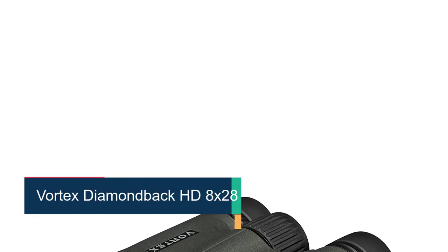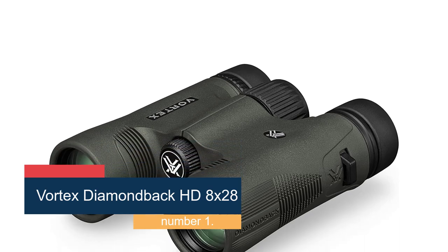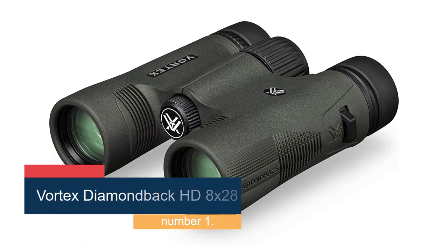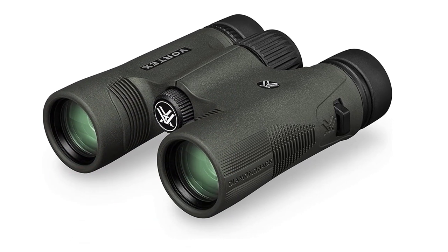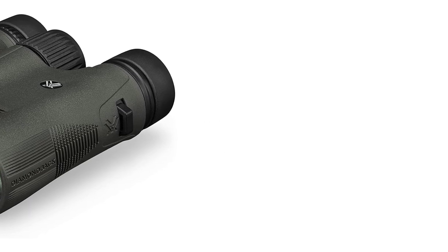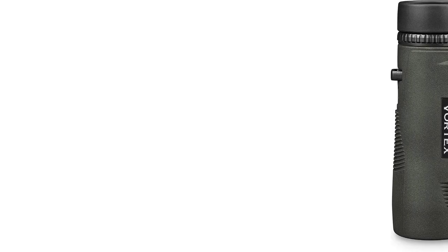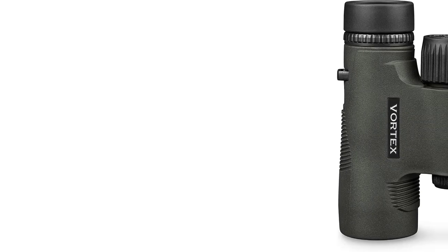Starting at number 1, the Vortex Diamondback HD 8x28. If you're hoping for an affordable option that is lightweight, compact, and of good quality, it's hard to do better than the Vortex Diamondback HD 8x28. Weighing in at 14 ounces, these still provide good optical clarity and an exceptional performance-to-weight ratio.